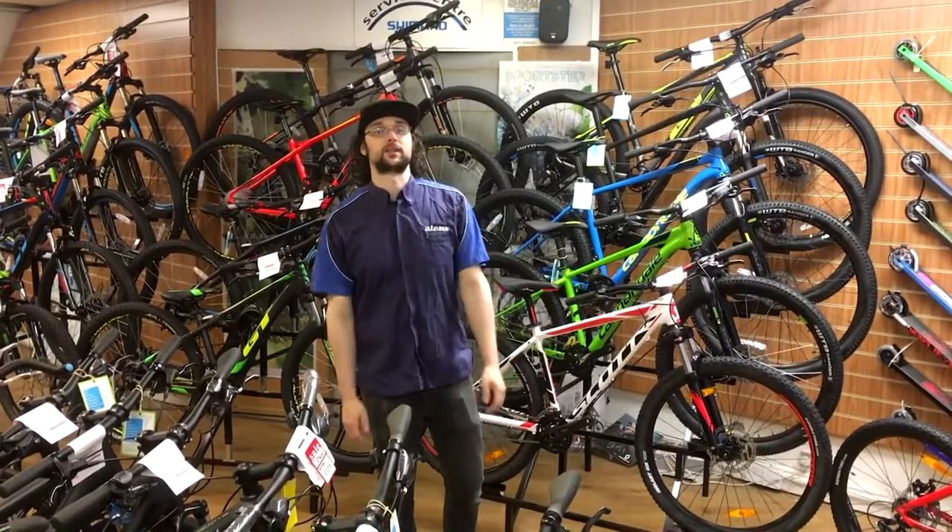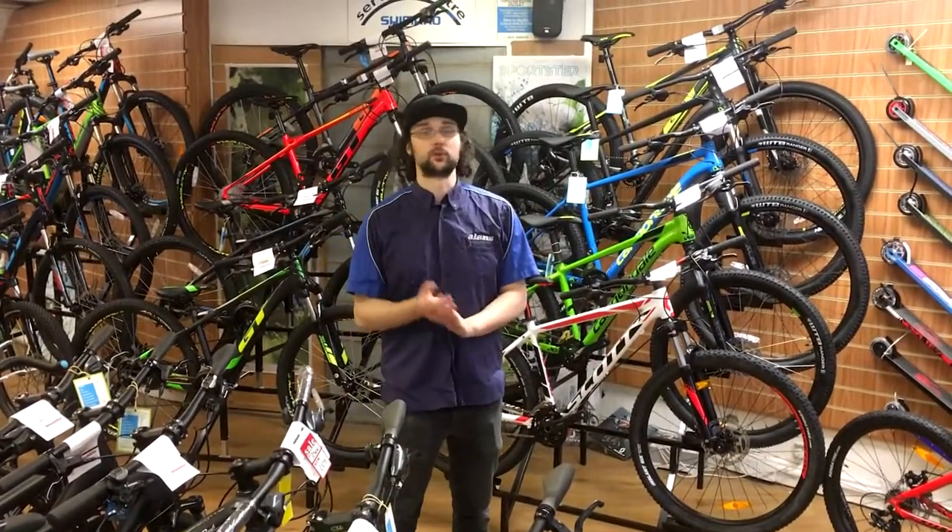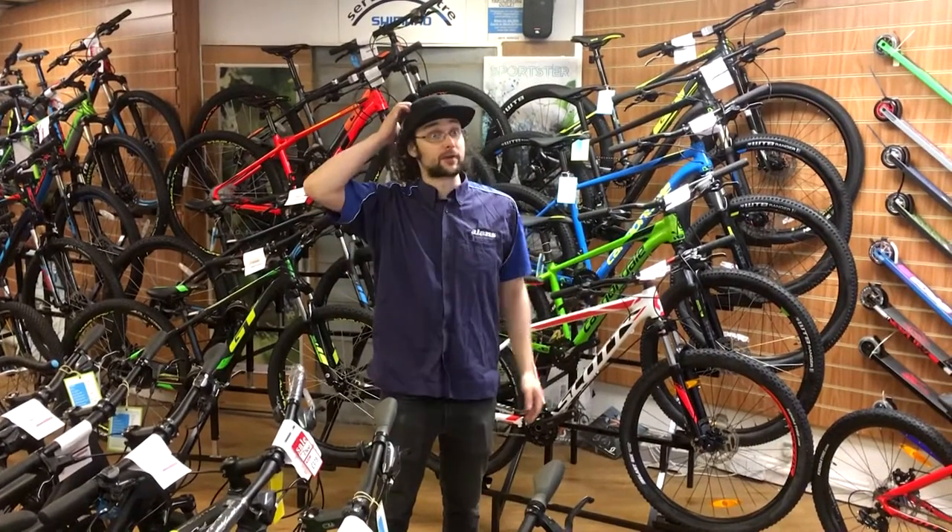Hey guys, it's Tom from Allens Bikes here. Today we're just going to do a bit of a run-through of what we have in the store here — a few of the brands that we do and what we basically have here in the shop.